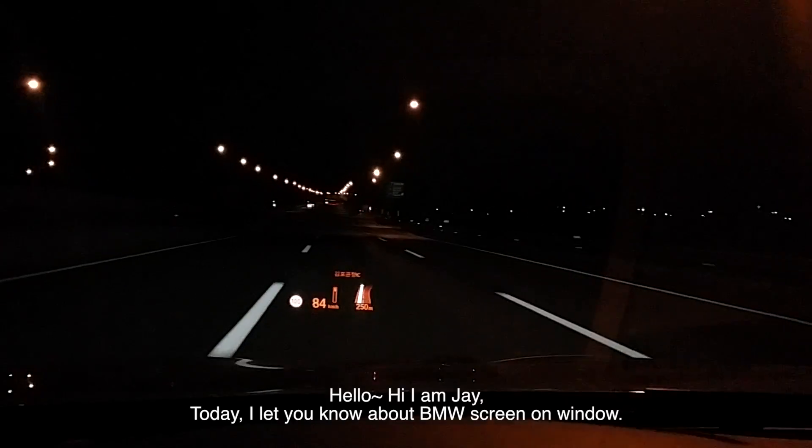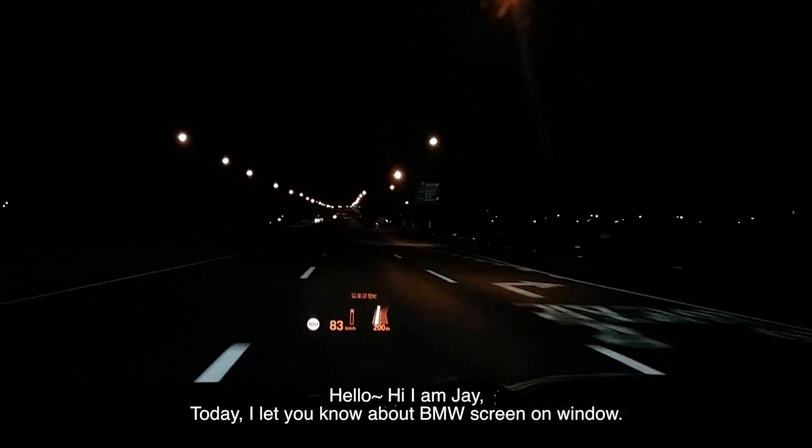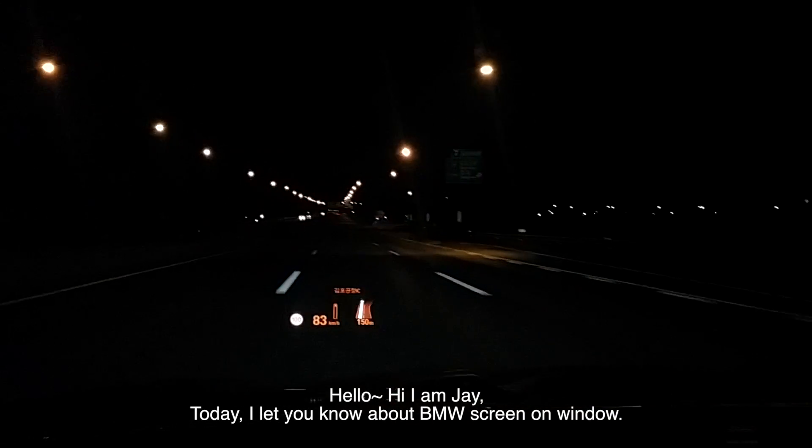Hello, hi, I'm Jay. Today I'll let you know about BMW's screen on the windshield.